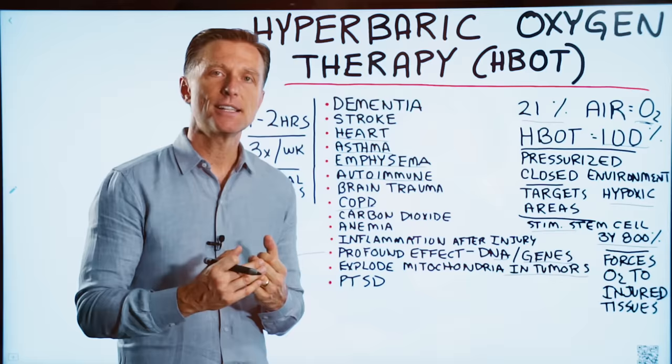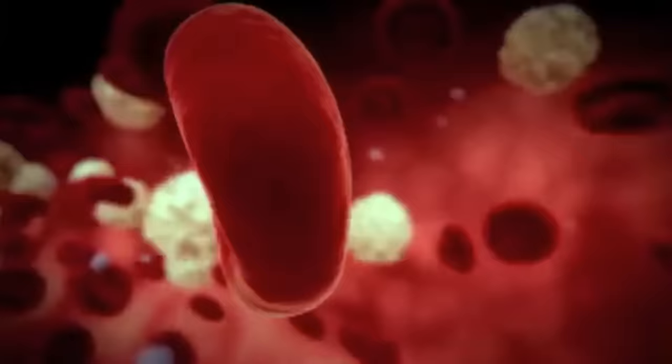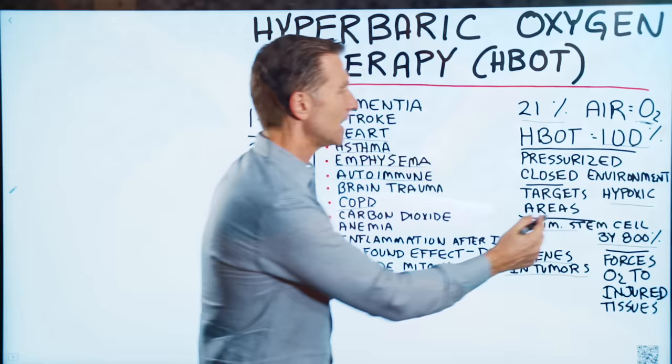The tumor tends to hog all the fuel — the glucose. But without those blood vessels, it can't survive. This therapy has the ability to shrink or inhibit angiogenesis. What triggers angiogenesis is basically hypoxia, a lack of oxygen — so if you give the body oxygen, it won't develop.